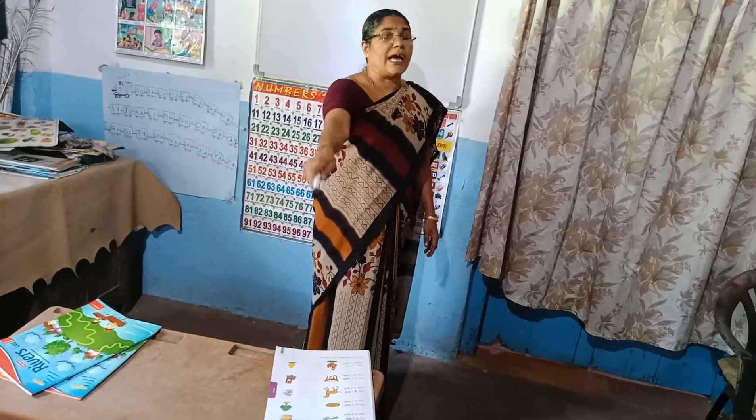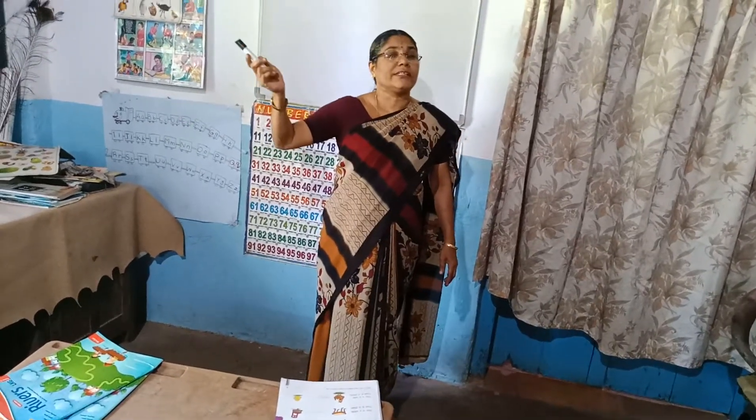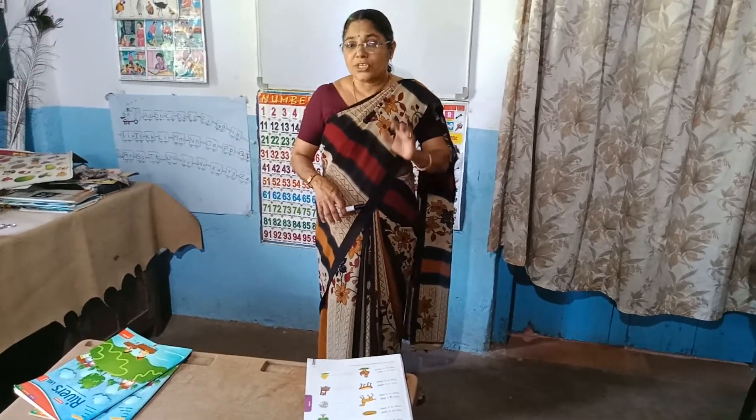This, that. These, those. For far away things, we say those are. For nearby things, we say these are. Now practice: this, that, these, those.